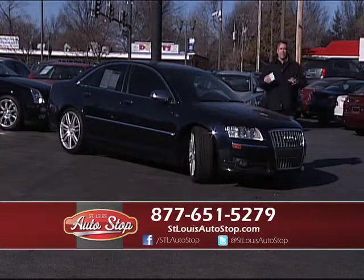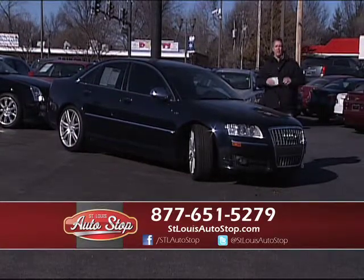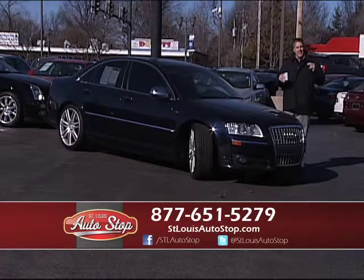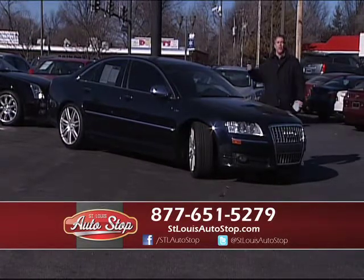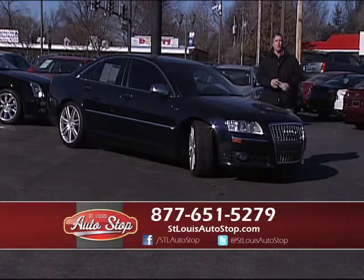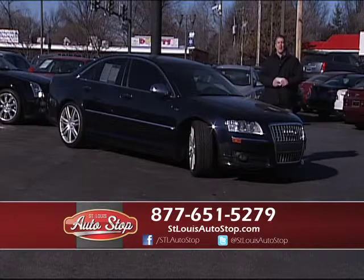Welcome to St. Louis Auto Stop. I want to thank everybody for tuning in today. Again, we have another short show, but we've got a great lineup. We're located in Hazelwood, about a mile north — go up Lindbergh from 270. If you have any questions, call the number below or go to my website at stlouisautostop.com.